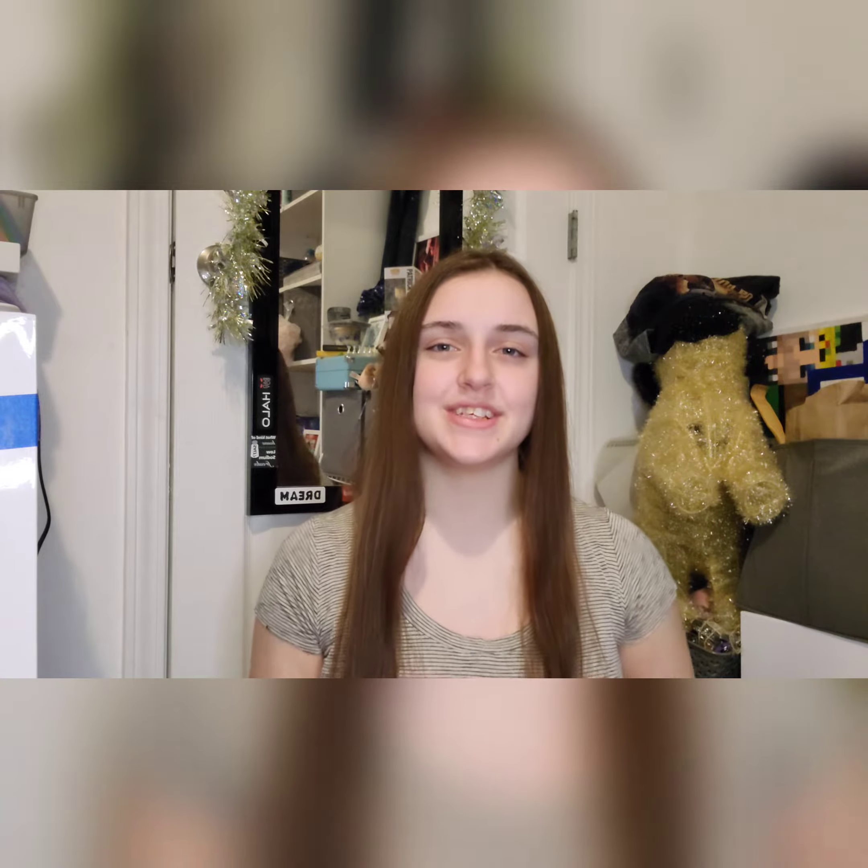Next up we have bottoms. First up I have this pair of black straight leg jeans that I got from the brand Wild Fable, which you can find at Target. I have this very comfy pair of black Sapnap sweatpants that I got from sapnap.shop. Lastly I got this pair of black flare leggings from the brand High Classmix from Amazon.